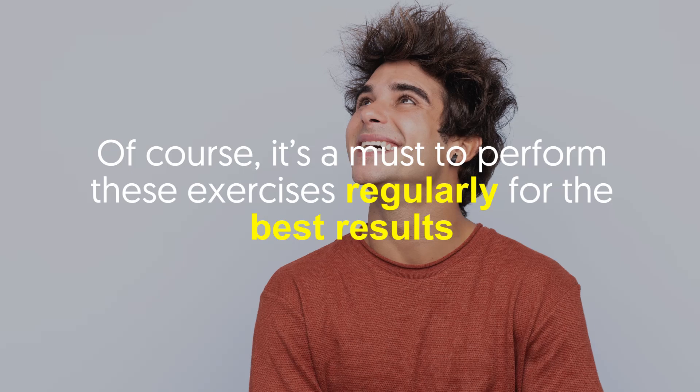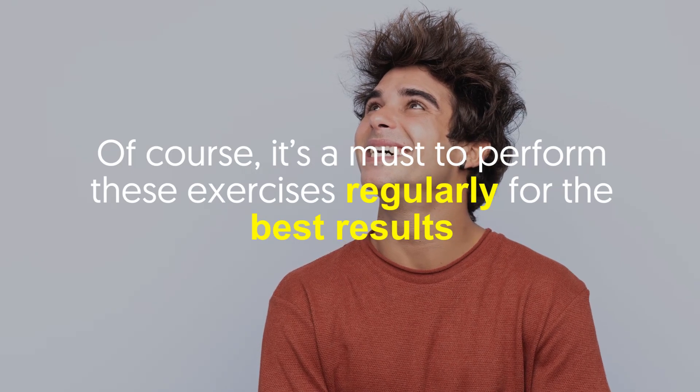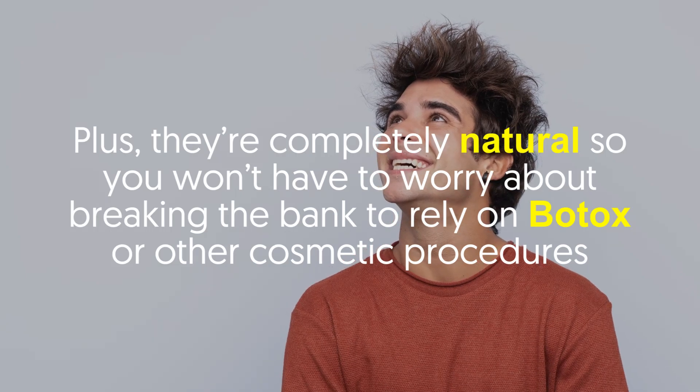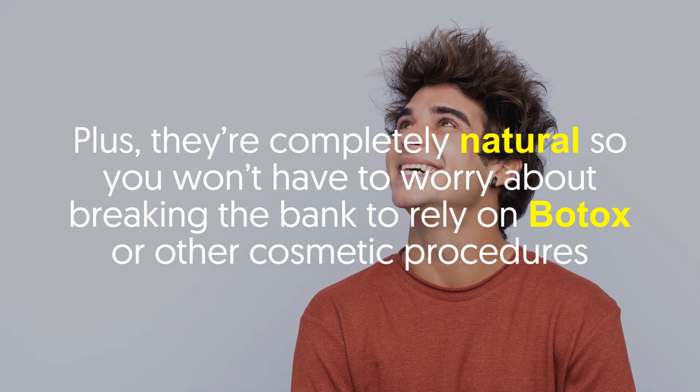Of course, it's a must to perform these exercises regularly for the best results. Plus, they're completely natural, so you won't have to worry about breaking the bank to rely on Botox or other cosmetic procedures.